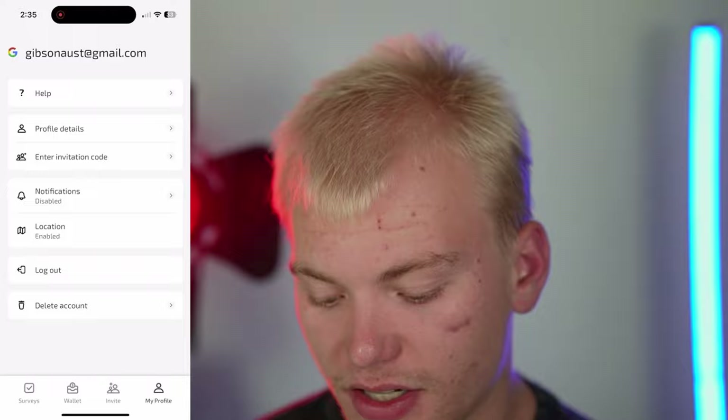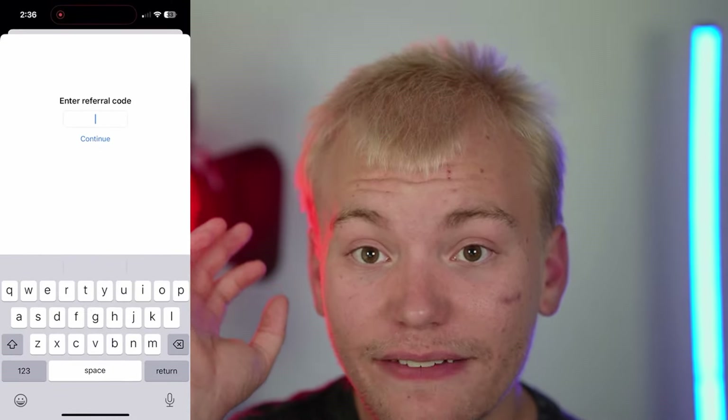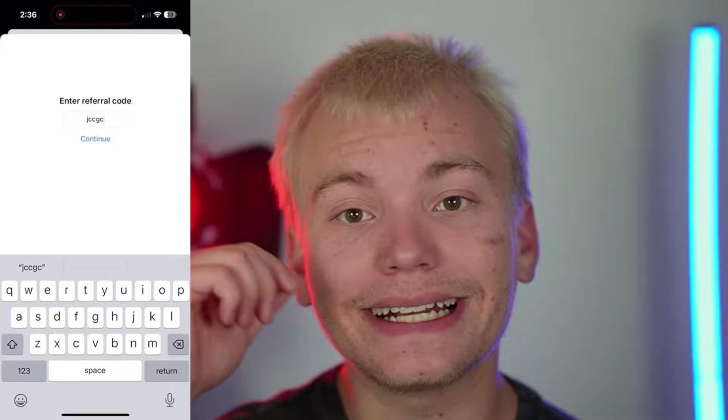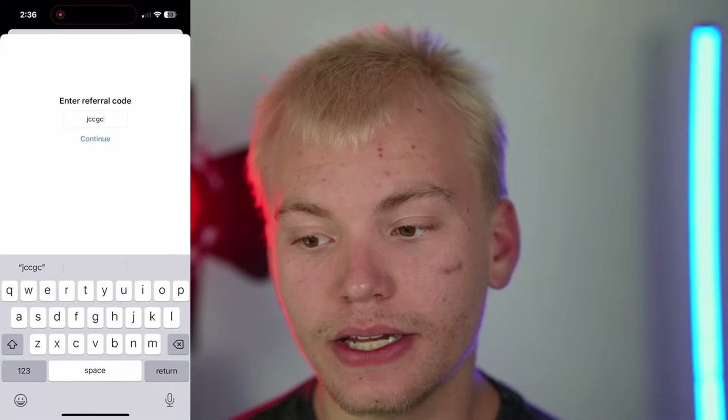I haven't even gotten to the best part about Apple yet. If you go to the 'My Profile' section, then 'Enter Invite Code,' and enter this exact referral code — JCCGC — you will get a free $0.50 for doing literally nothing. Once you enter that code and click continue, you'll get $0.50 for free. It's an absolute no-brainer to sign up to Apple today because you're literally missing out on free money.